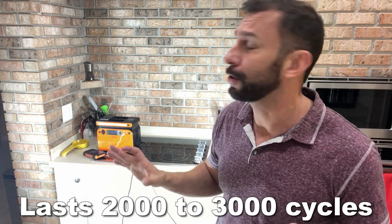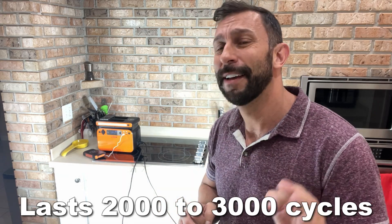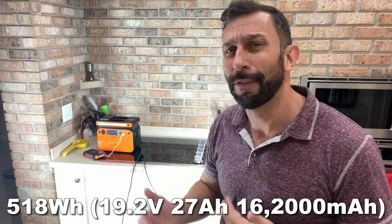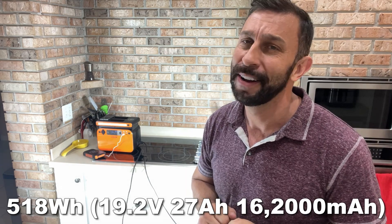If you're looking for an impressive, high-quality battery that can be reused over 2,000 times, this is the choice for you. Stick around for even more.